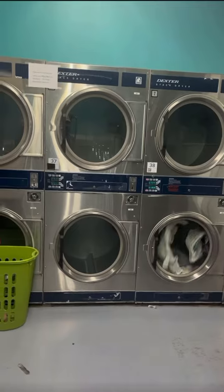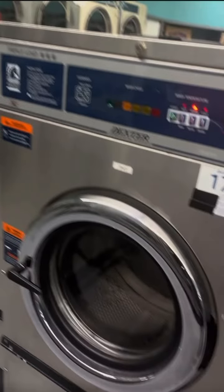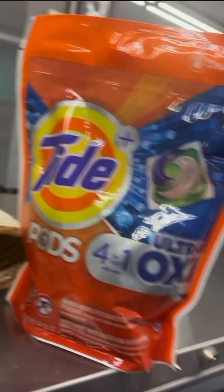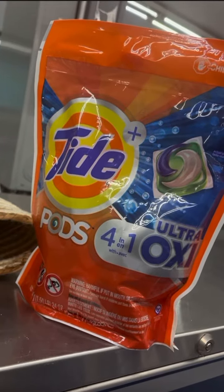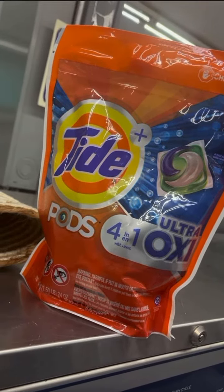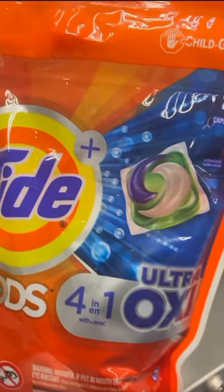I wasn't able to record me washing the clothes because I didn't have enough storage. I just wanted to show you guys me putting the clothes inside of the washer. I used three Tide Pods and began separating. Of course, you have to separate your darks from your whites, which takes a little time. I love going to the laundromat — it makes me feel so good to have clean clothes and just be in a clean place.